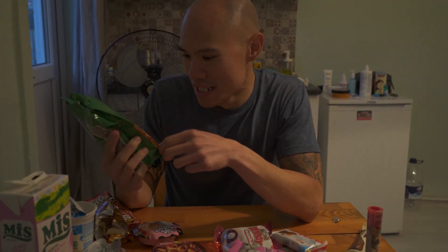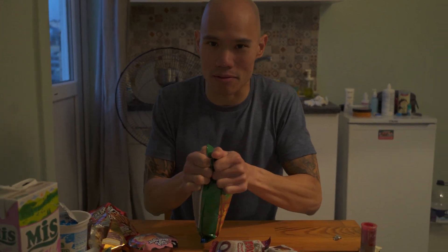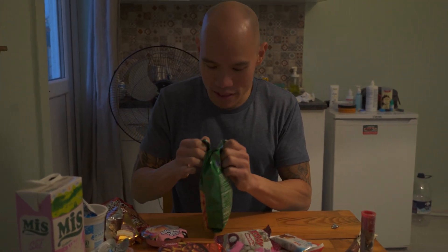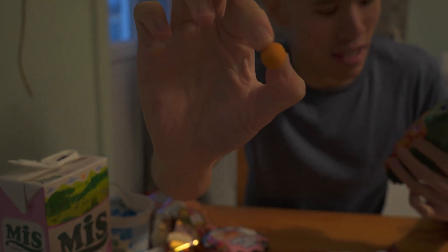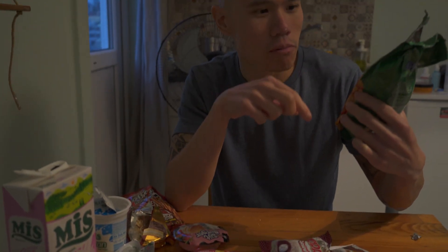We got Amigo — looks like coated peanuts. This should be good, I love peanuts, probably one of my favorite snacks. It smells like a peanut. It's a peanut with a hard coated shell with some sort of spice flavor to it. I think I've had these before back home.